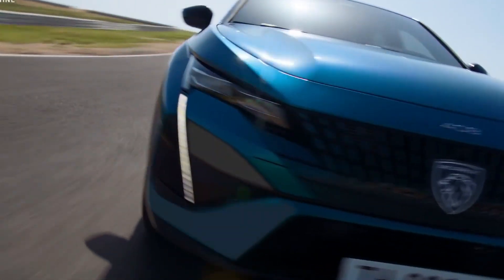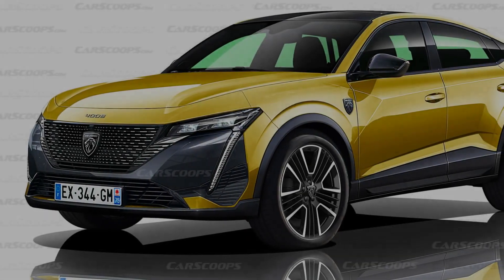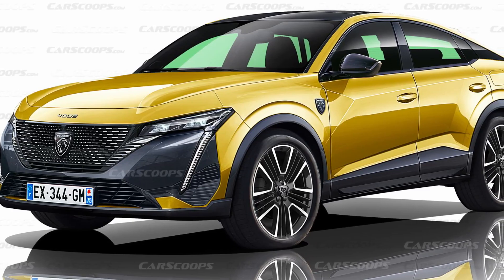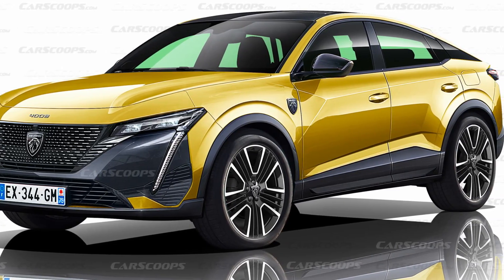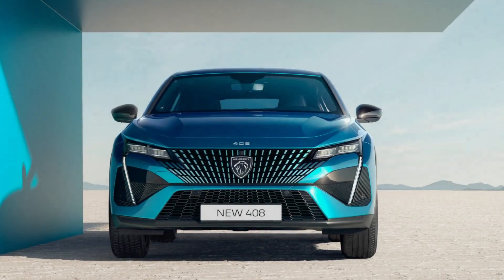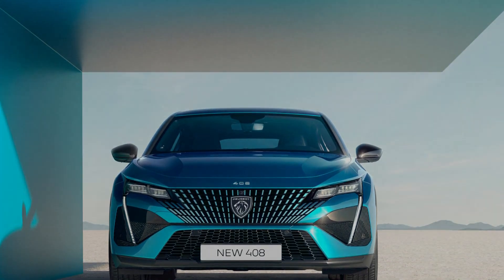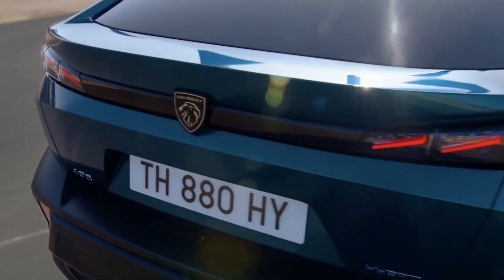It isn't easy to pigeonhole the new Peugeot 408, which sits between family hatchbacks such as the Volkswagen Golf, family SUVs such as the Nissan Qashqai, and saloons such as the VW Passat. Peugeot will be hoping the 408 can lure customers away from all those cars, and it's aiming to do that with a very striking exterior design.